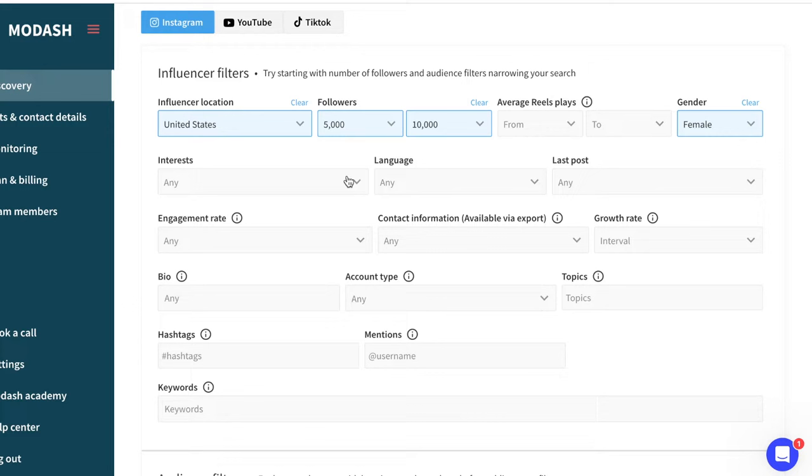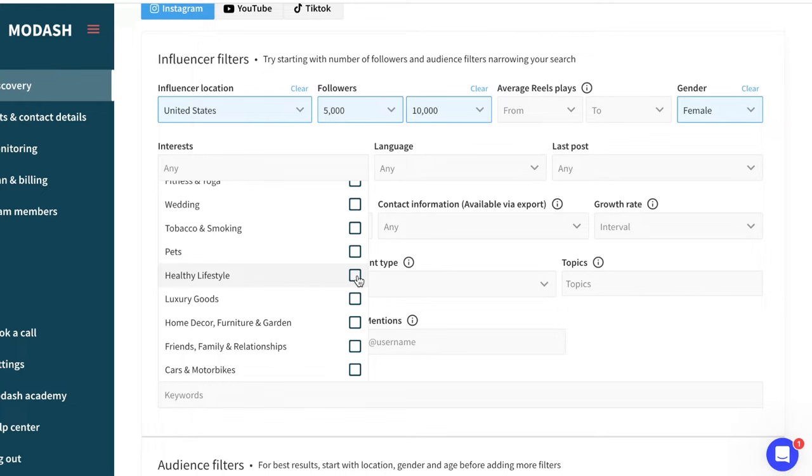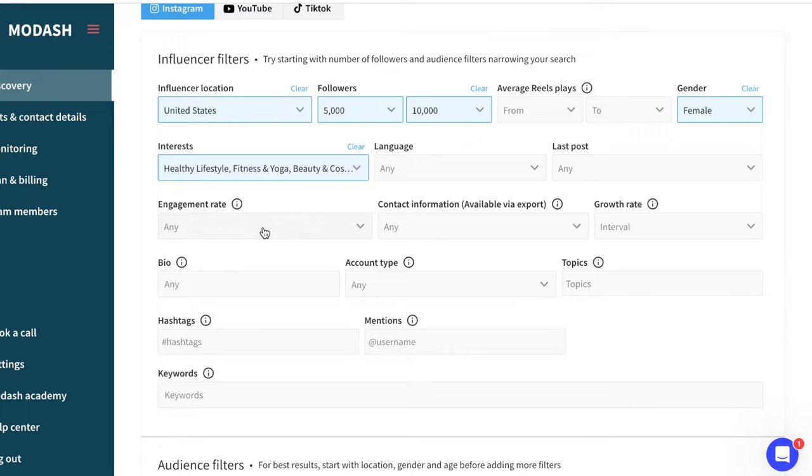This is where it gets amazing — you can actually select their page's interest. Let's say I sell skincare, so I know I want someone who does lifestyle, maybe fitness and yoga, and beauty and cosmetics is a must. If you specifically want an influencer who speaks a certain language, you can put that in there too.